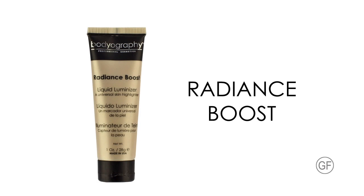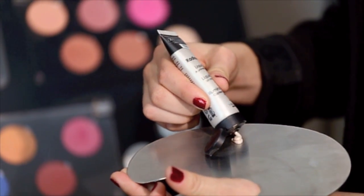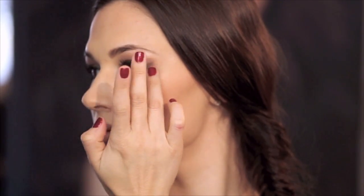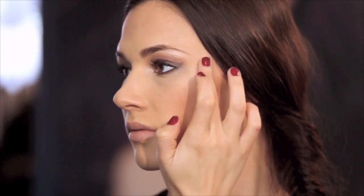Radiance Boost is a universal liquid highlighter that instantly adds luminosity to the skin. It conditions the skin while offering light reflective pigments that highlight where applied and create a glowing illuminated effect. Here I am applying to the high points of the face, along the cheekbones, down the center of the nose, and at the cupid's bow. Avocado oil replenishes your skin and soothes dry patches. A flamenco shimmer makes this universally flattering on all skin tones. Radiance Boost sets within 30 seconds. Apply a drop into your foundation for a lit from within glow.